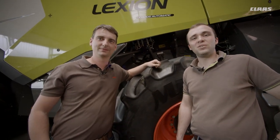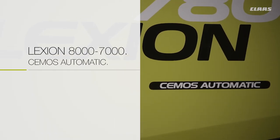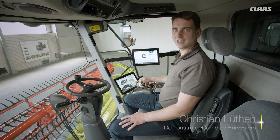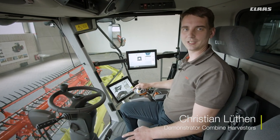Hello, this is Christian and I'm Moritz, and today we're going to show you CMOS Automatic in the new Lexium. So that the combine harvester runs permanently at its performance limit, all Lexium models are available with CMOS Automatic.